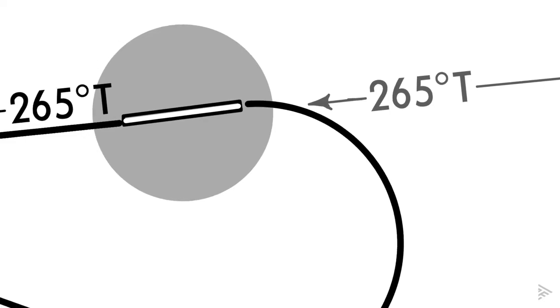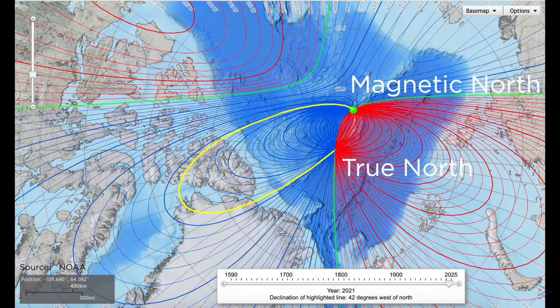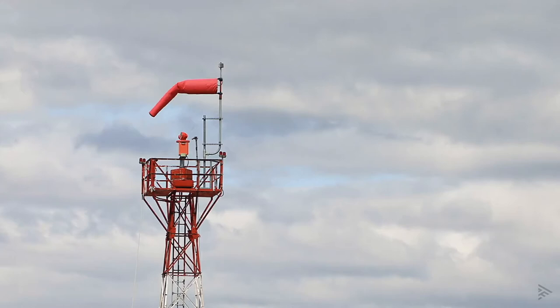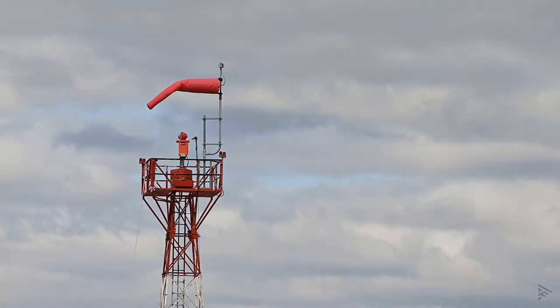You'll notice that all direction designators are labeled as T Tango. The T represents reference to true north. This is because of the large magnetic variation in this area. Note that generally ATC reported winds are given in reference to magnetic north, so clarify the reference source before shooting the approach.